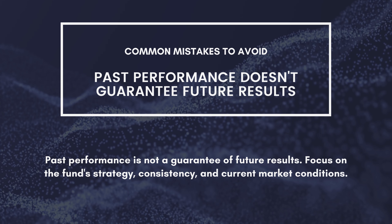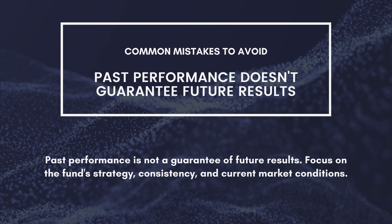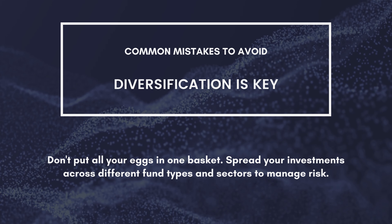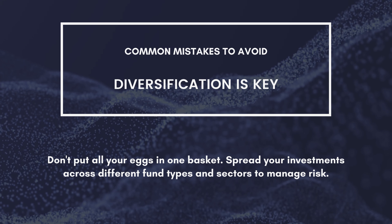Don't chase past performance. Past performance is not a guarantee of future results. Focus on the fund's strategy, consistency, and current market conditions. Diversify, diversify, diversify. Don't put all your eggs in one basket. Spread your investments across different fund types and sectors to manage risk.